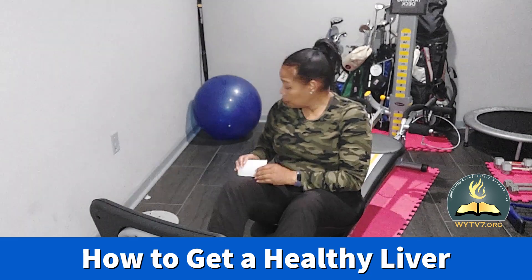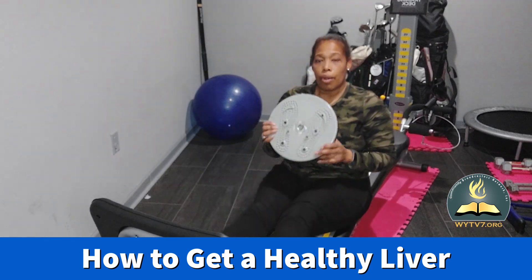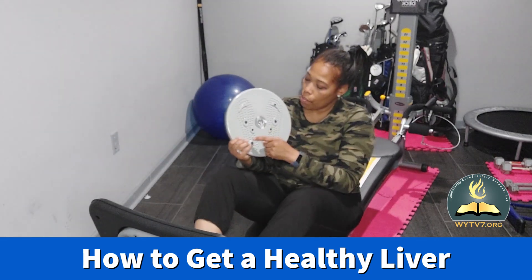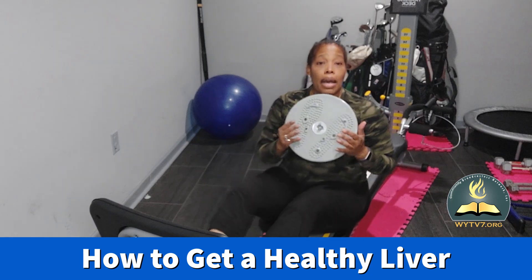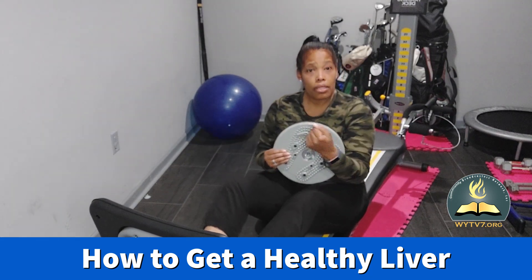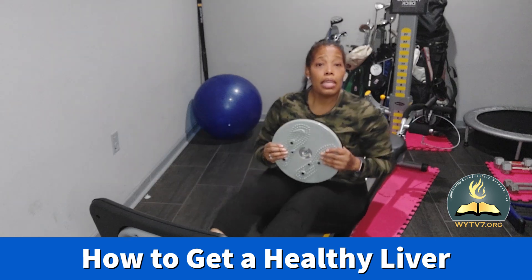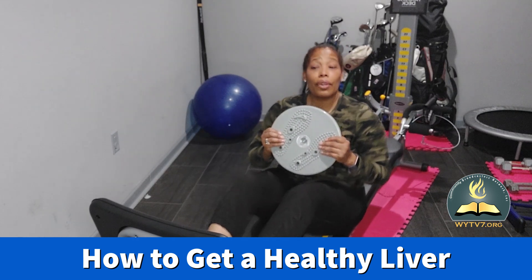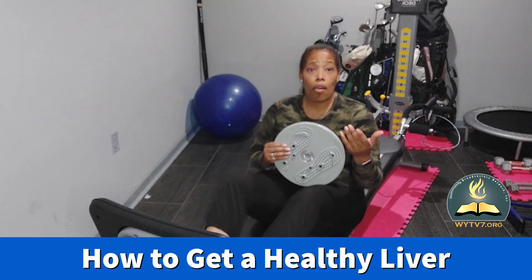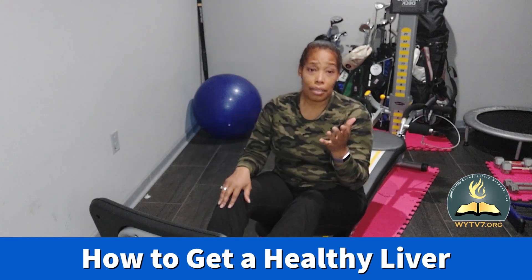I told you guys last week about the acupuncture process you can use for your feet. This is the body wave disc — it has acupuncture points for your feet. You can work the different points on the bottom of your feet, which will help regulate different points in your body. One of the main benefits is helping you detox your liver, and you can do this while watching TV.